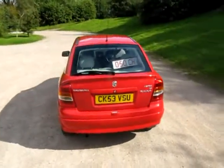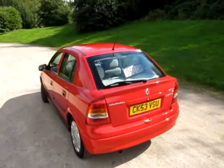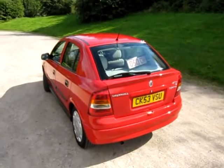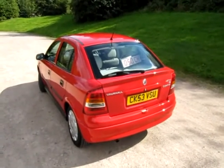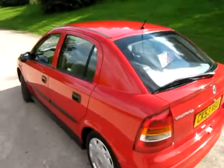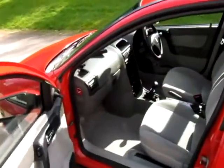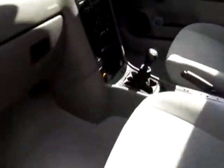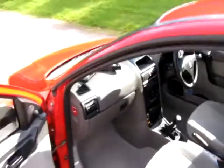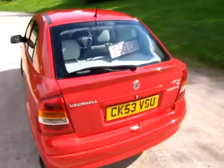It's the Vauxhall Astra. It's a 53 plate, registered the 22nd of December 2003. It was then owned by its first keeper till 2006, and then our last owner — so this is a two-keeper car — owned it from 2006 up to last month. So there's two owners from new, full service history, and it's very, very clean. I've never seen such a clean old-shape Vauxhall Astra. It's a factory fit, very low miles at 34,000 miles.